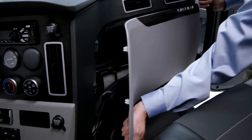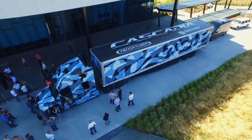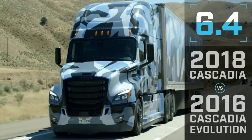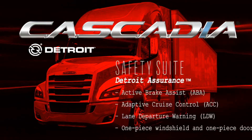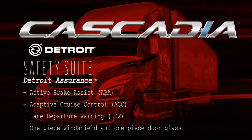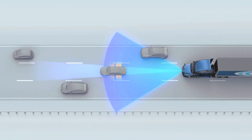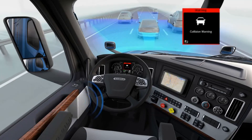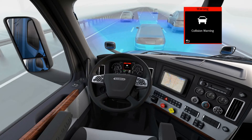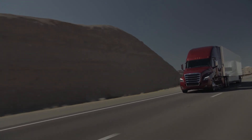With all the aero enhancements, the new Cascadia achieves up to 8% fuel economy increase compared to the classic Cascadia Evolution. The new Cascadia is available with the optional Detroit Assurance 4.0 suite of safety systems, which includes Active Brake Assist that now provides full braking on stationary objects, adaptive cruise control, and lane departure warning with optional video capture. This proprietary safety suite is seamlessly integrated into the truck's dashboard, engine, and transmission electronics, and can enhance driver safety by mitigating collisions.